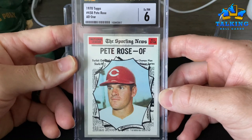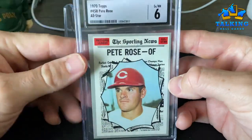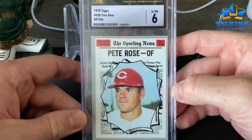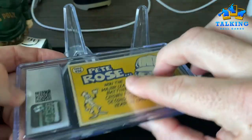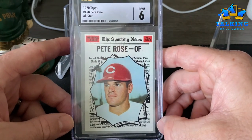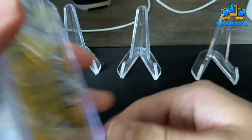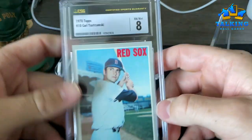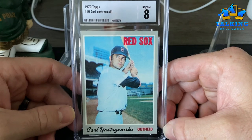The '70 Topps Pete Rose All-Star — this is another PSA rejection, rejected for a miscut as well. I believe it's because of this corner up here — you see how this border as it goes up gets a little thicker and then hits the corner. I call that a success. I tend to agree with CSG here — I think vintage cards with factory cut issues should get a straight grade. That's my opinion; some PSA purists may disagree, but you could always resubmit to PSA where a minimum size card can get a straight grade.